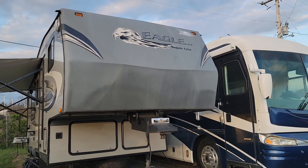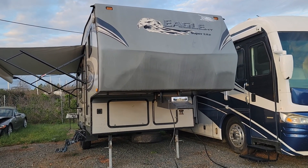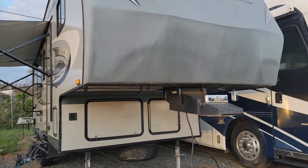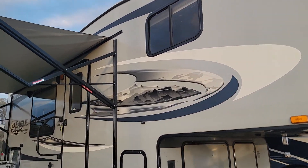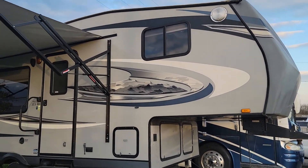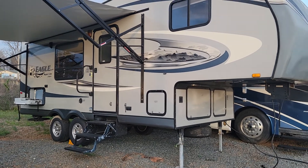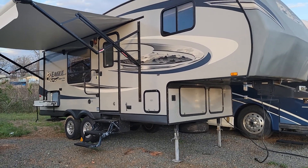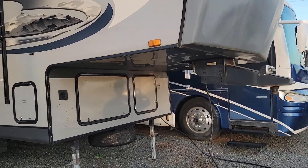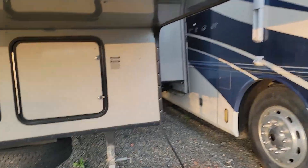Hey guys, Chris here with CGM Auto Brokers. I want to take a minute to show you guys this 2012 Jayco Eagle Super Light fifth wheel. This thing is super clean — it needs absolutely nothing, it is ready to go camping. This is model 23.5 RBS, the Jayco Eagle Super Light.